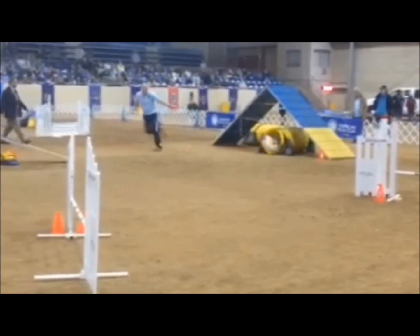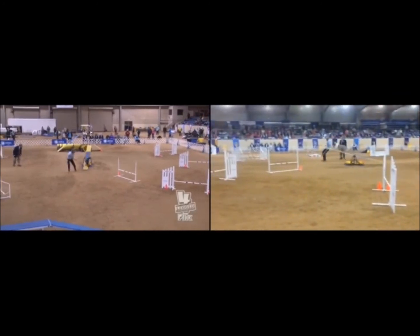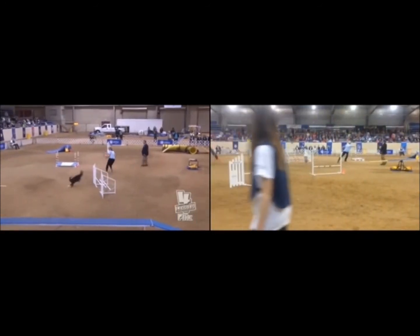So Karma picks up a stride on the A-frame. As Rush comes out of the tunnel, you can see that Karma is already well on the way to the seesaw. Both dogs have a very nice seesaw performance, and take the same number of strides to the triple. However, you can see that Karma gets a little bit of a wide turn after the triple to the broad jump.